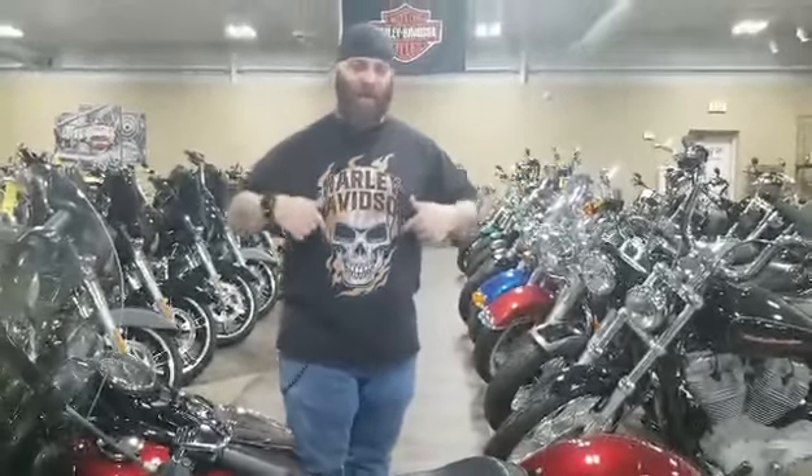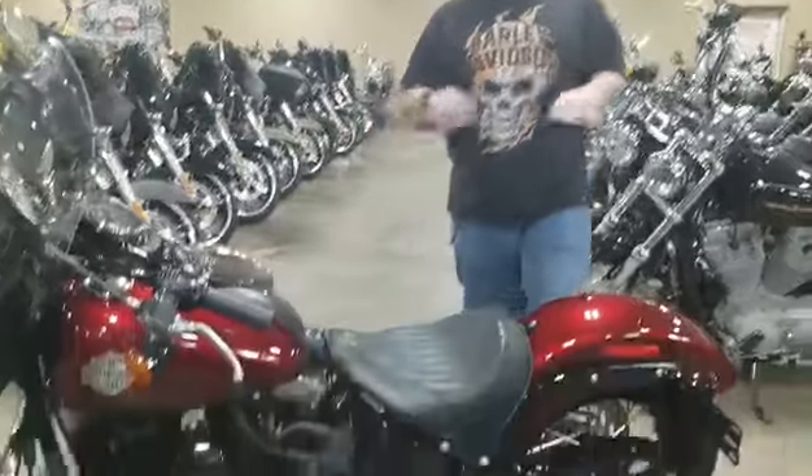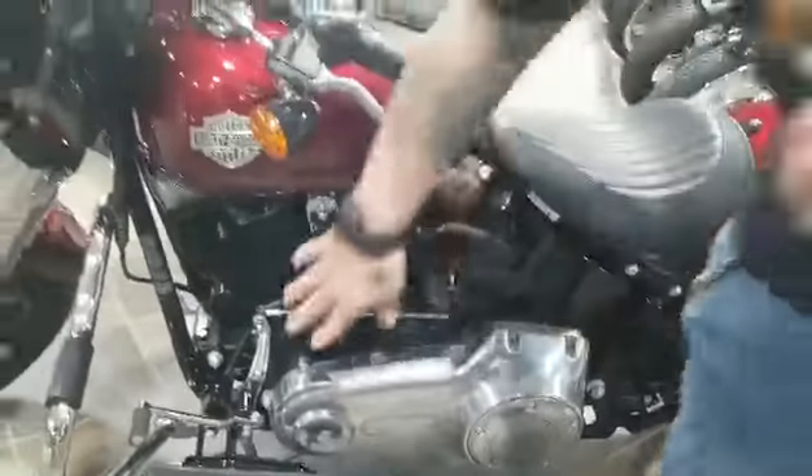What's up everybody, this is Crash here on Carol HD. What I got for you is a Softail Slim, the 2016. This thing is super clean. It's got the 103 engine and forward controls.